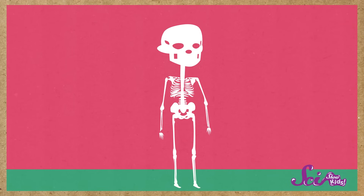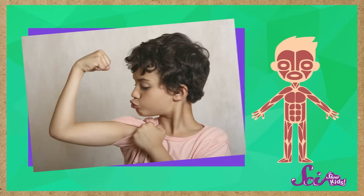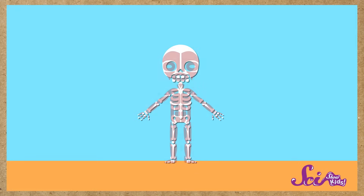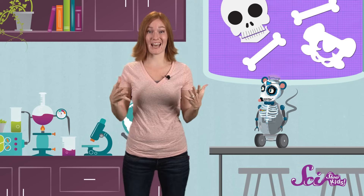One of your skeleton's important jobs is, of course, to hold your body up. Your muscles are strong, but they need a frame — something to hold onto. Without a skeleton, you'd be all loosey-goosey, and you wouldn't be shaped like you. And it goes both ways: without your muscles, your skeleton would just be a pile of bones. It's only by squeezing and relaxing your muscles that you're able to move your bones. So that silly dancing Halloween skeleton? It's just pretend, because it doesn't have muscles.